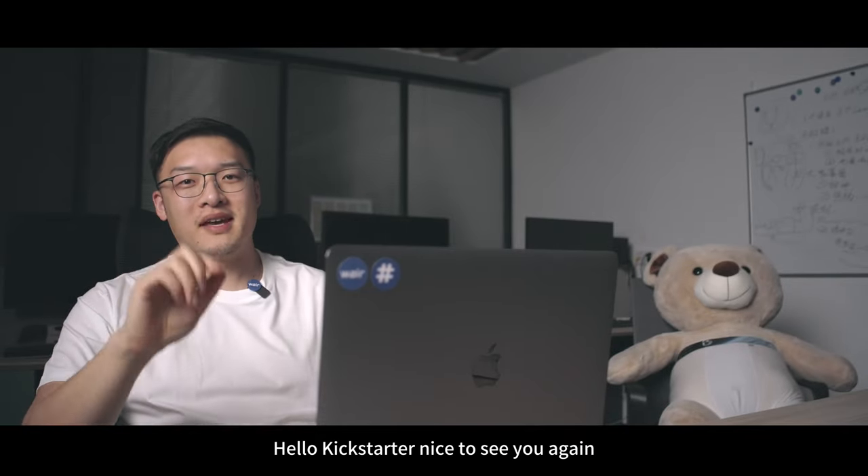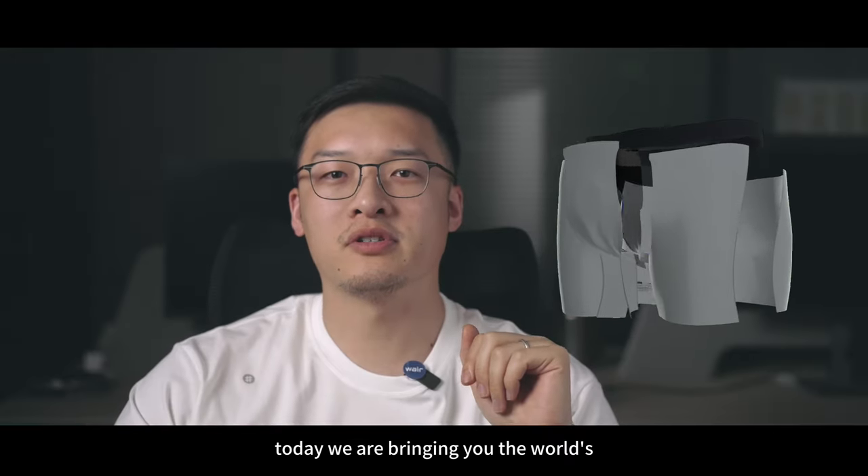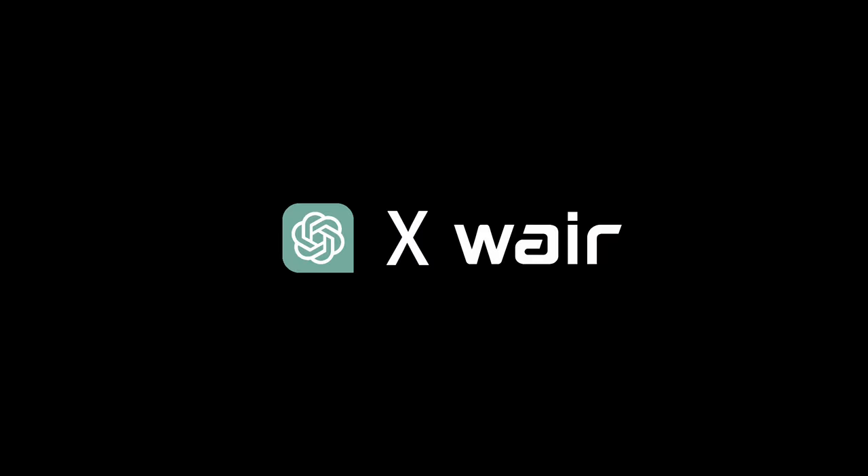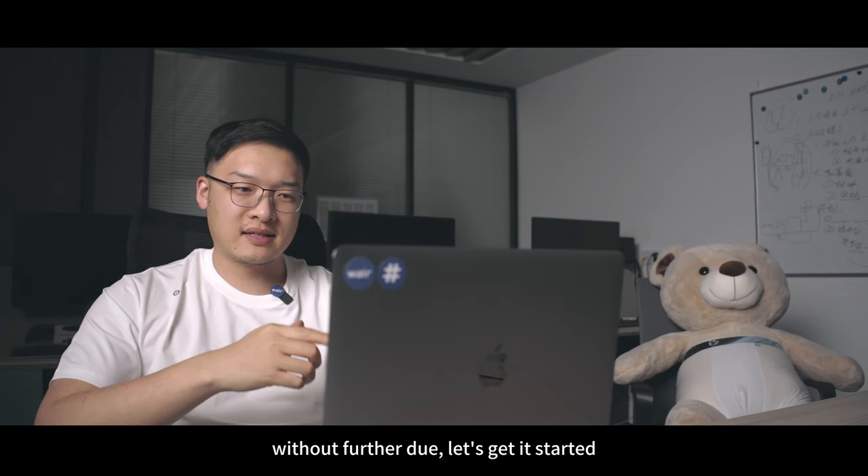Hello Kickstarter, nice to see you again. Today we are bringing you the worst first pair of boxer briefs developed with ChatGPT. Without further ado, let's get started.